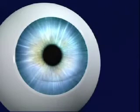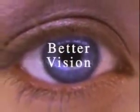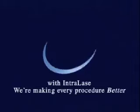The benefit to you? Better vision, and a new sense of assurance that comes from this unprecedented level of safety and precision. So if you've been considering laser vision correction surgery, your timing couldn't be better. Better technology, better results, better vision. With Intralase, we're making every procedure better.